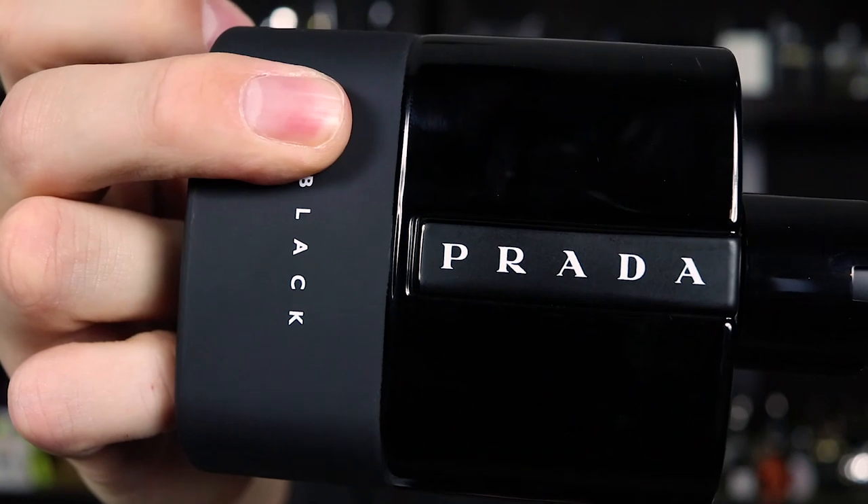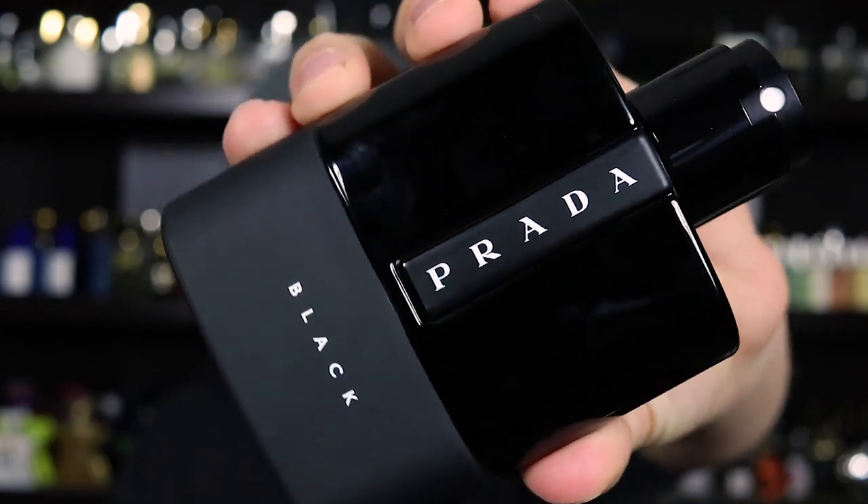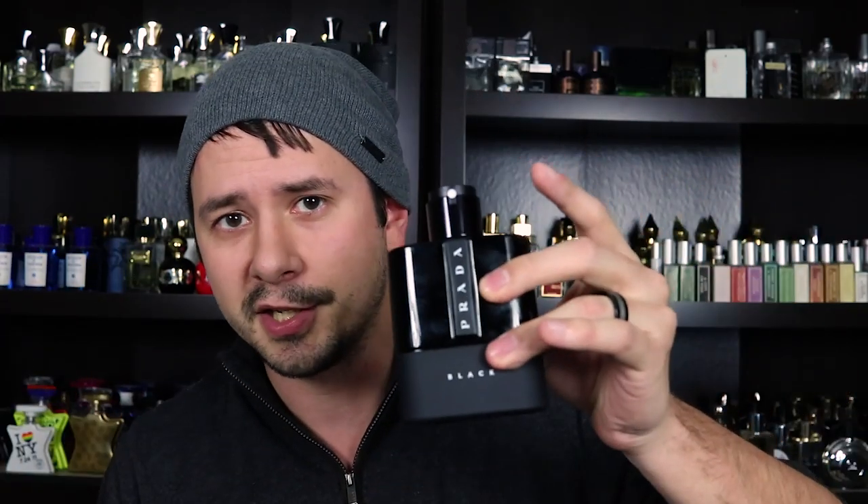Lunarosa Black is just all about the Tonka and the Amber — those two notes meld together to make a creamy, rich, warm, sweet, sexy fragrance. Great for cooler weather, great for nighttime wear, great for compliments. Lunarosa Black is a little bit like you took Lunarosa Sport, Midnight in Paris by Van Cleef & Arpels, and Bulgari Black, took bits from each one, put it in a blender, and this is what you'd get. As of right now, that is my favorite release in the entire Lunarosa line — which is saying something because I really like Prada and the Lunarosa line. Great bottle, great compliment getter, great fragrance. One of my favorite pickups of the year — Lunarosa Black.